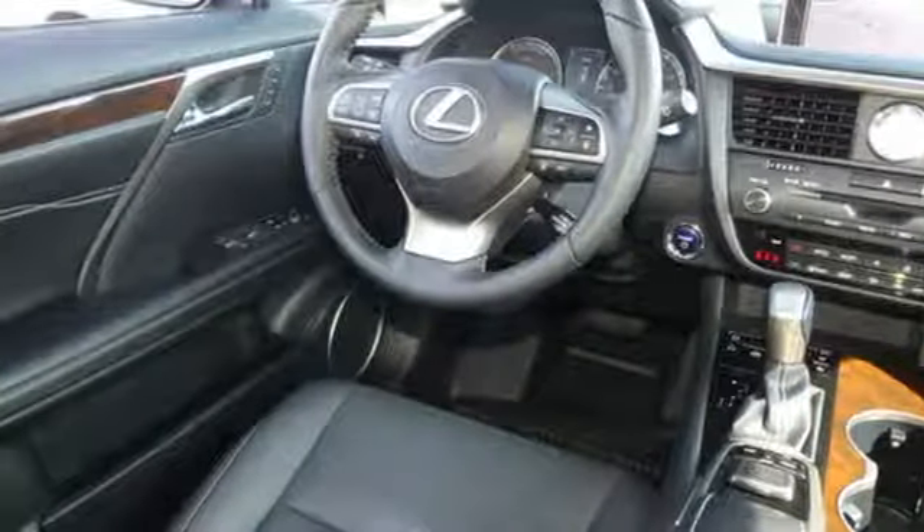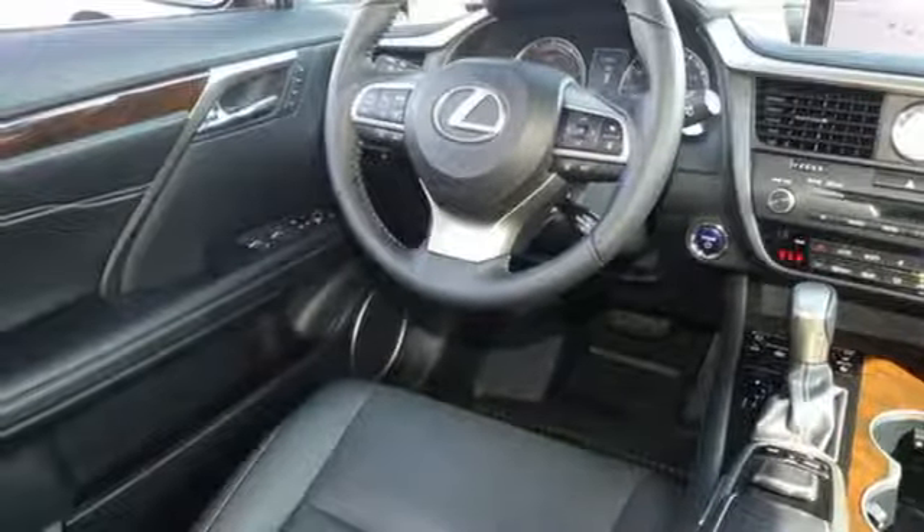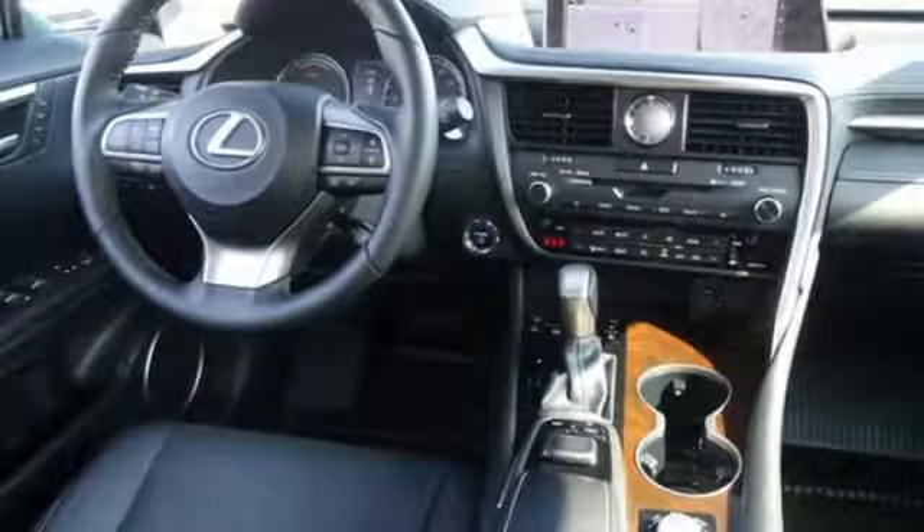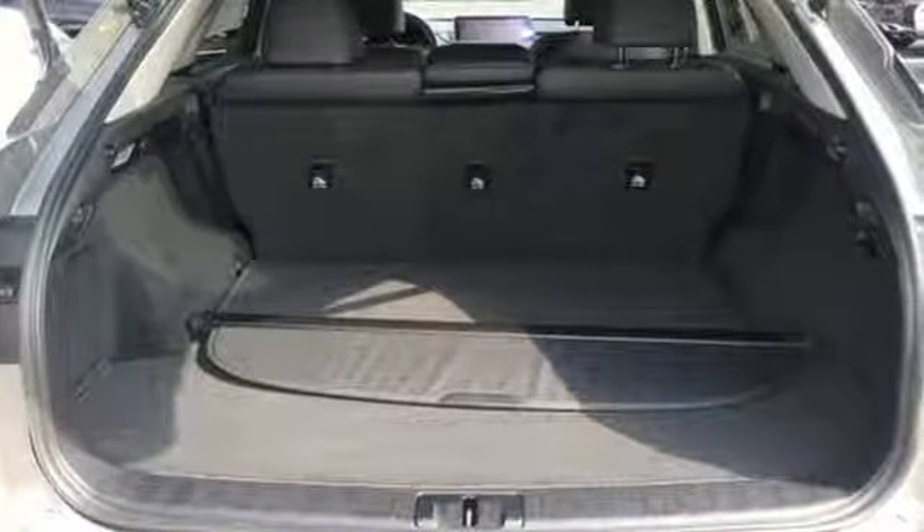Autonomous cruise control, streaming audio, doors and push-button start proximity key, heated steering wheel, auto dimming rear view mirror, and V6 engine.